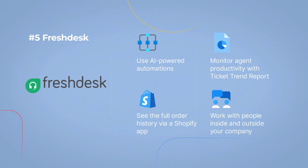Use AI-powered automations. See the full order history via a Shopify app. Monitor agent productivity with Ticket Trend Report. Work with people inside and outside your company.